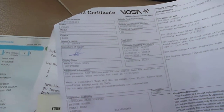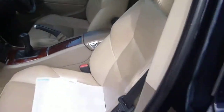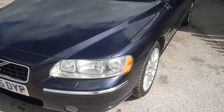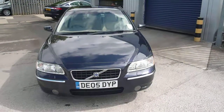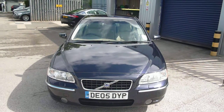The log book is present, as is the MOT until March 2015, and a thorough comprehensive service history as per the written description. The passenger front seat is generally good with just a little bit of wear on the base, nothing more than you would expect at this age and mileage. Tyre depths: fronts are three to four millimetres, offside rear is seven millimetres, nearside rear is four millimetres. Volvo S60 D5 SE, DE05 DYP — we look forward to receiving your bids on this vehicle.